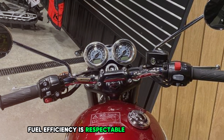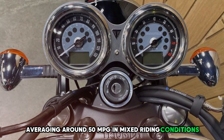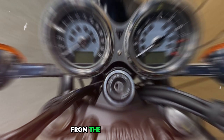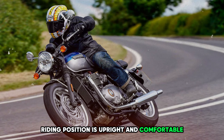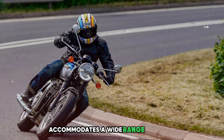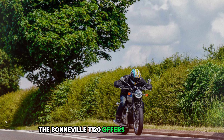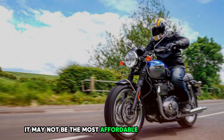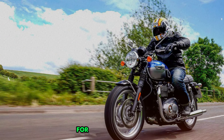Fuel efficiency is respectable, averaging around 50 mpg in mixed riding conditions, translating to a range of approximately 180 miles from the 3.8-gallon tank. The riding position is upright and comfortable, suitable for long rides, with a seat height of 31.1 inches that accommodates a wide range of riders. Priced at around $12,000, the Bonneville T120 offers a blend of classic style and modern performance that justifies its price for many enthusiasts.